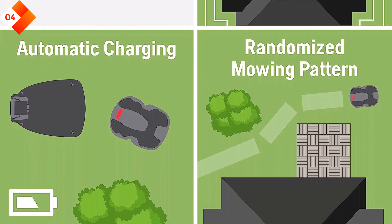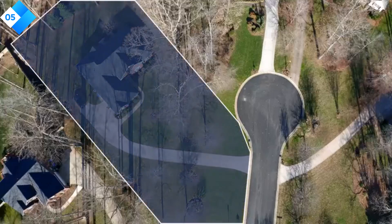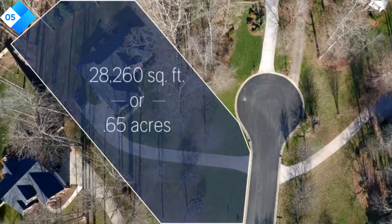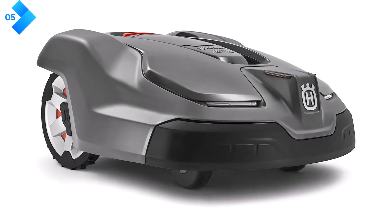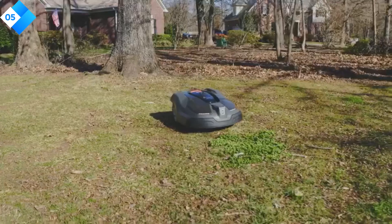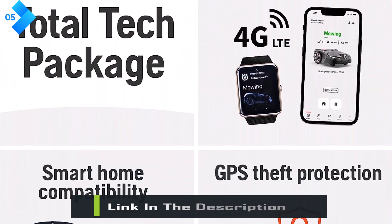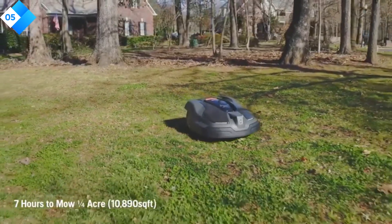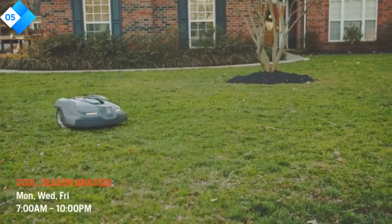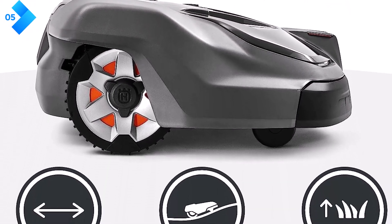Number 5: Husqvarna Navigation 430XH Robotic Lawn Mower. This Husqvarna robotic lawn mower is the epitome of cutting-edge technology and unparalleled performance, taking lawn care to a whole new level and freeing up your time. Equipped with GPS navigation, the 430XH creates a virtual map of your yard, ensuring efficient coverage and precise cutting. It intelligently adapts its mowing pattern to different areas for a uniform and immaculate finish. Designed for larger yards up to 0.8 acres, it effortlessly handles slopes, complex terrains, and even multiple zones.